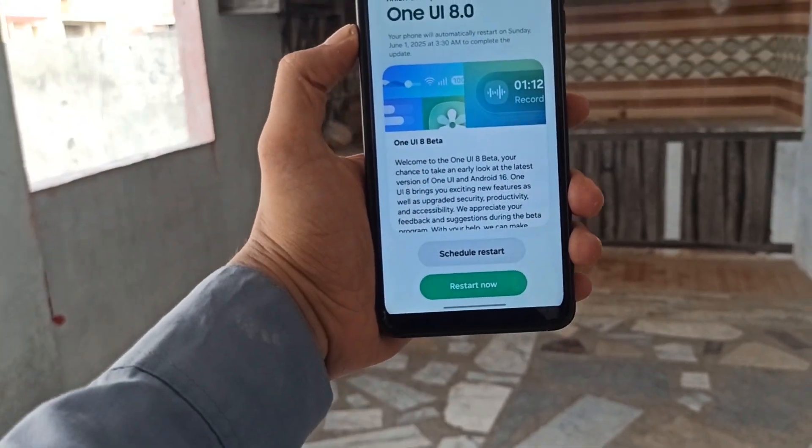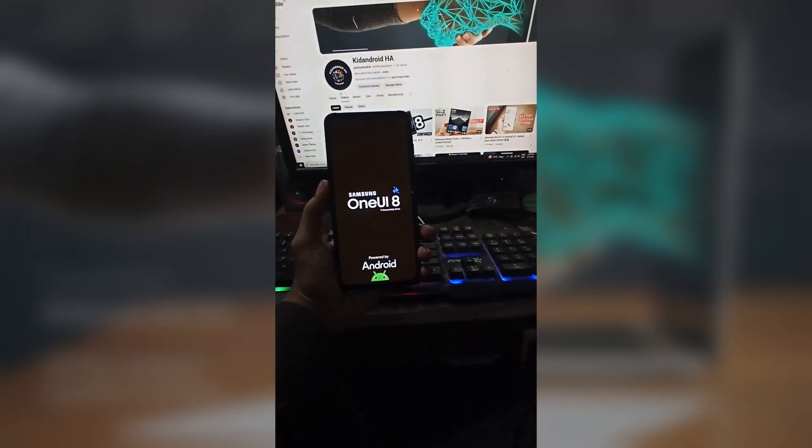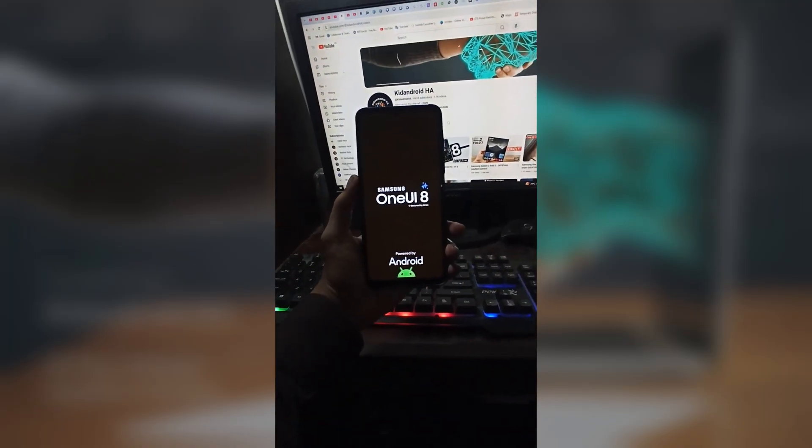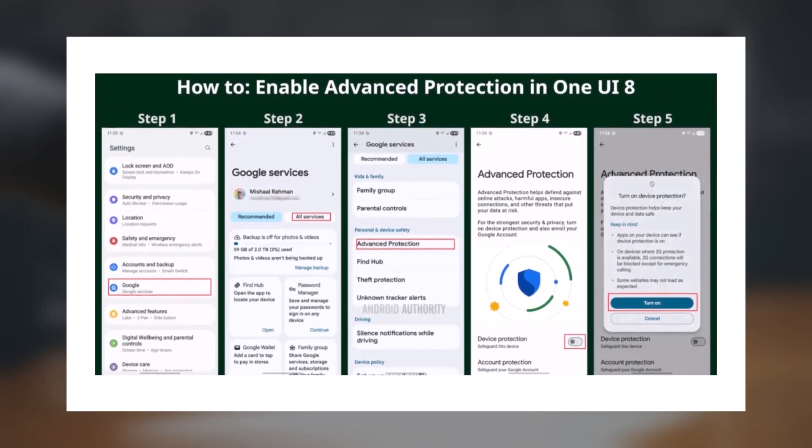Samsung is rolling out a new security feature called Advanced Protection Mode with the One UI 8 update based on Android 16. It lets you enable multiple key security features with a single tap to help safeguard your phone.